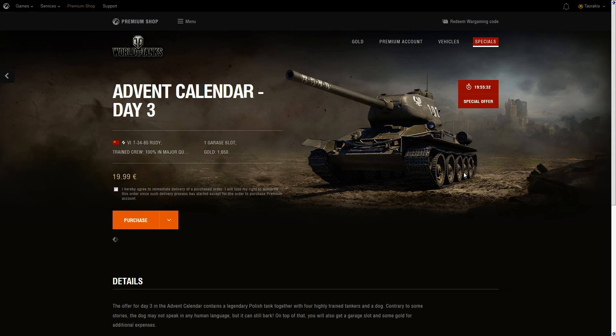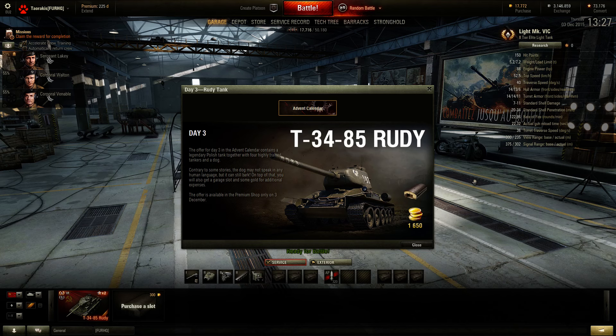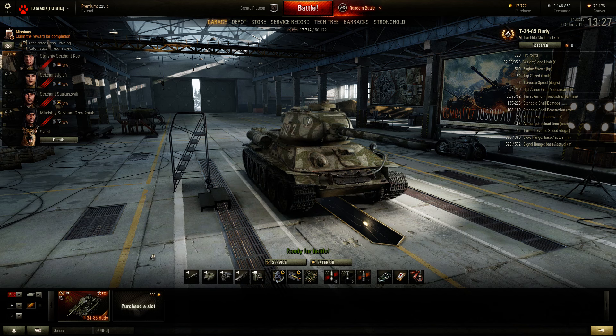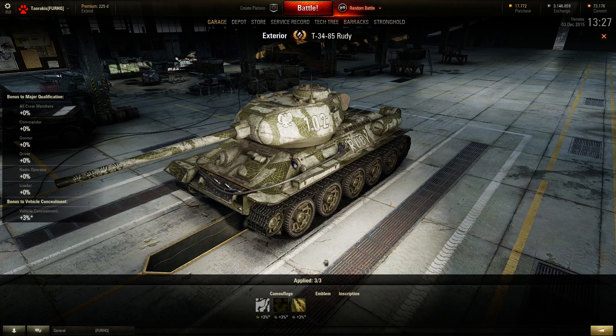What you get today is the tank itself, one garage slot as always, and 1,650 gold for €19.99. Let's take a look at the tank in-game. Straight away, we can say it is a very simple and normal T-34-85.